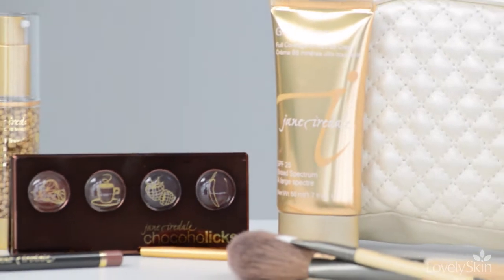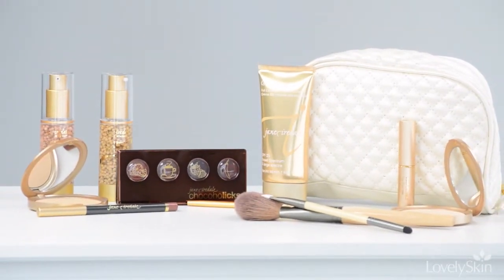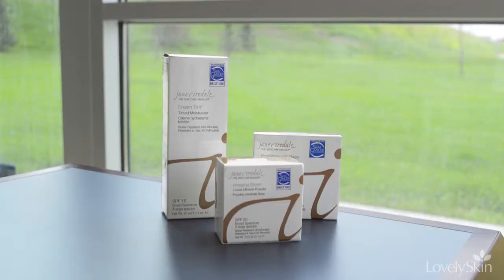Jane Iredale Makeup contains no oil, talc, perfume, alcohol, chemicals, or artificial dyes to reduce the possibility of irritation. Many of these formulas are even gluten-free and vegan. Some Jane Iredale products are backed by the Skin Cancer Foundation because of their UV protection. Jane Iredale offers lip colors, eyeshadows, and everything in between to help you create flawless makeup looks without discomfort or irritation.